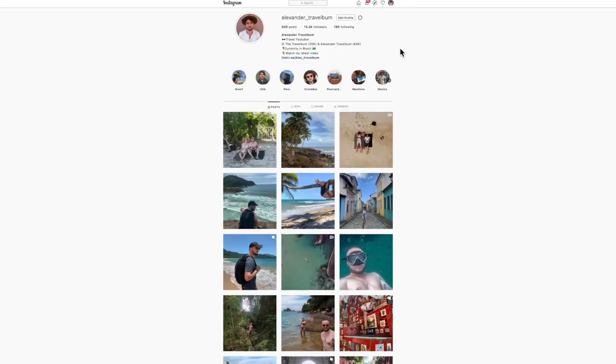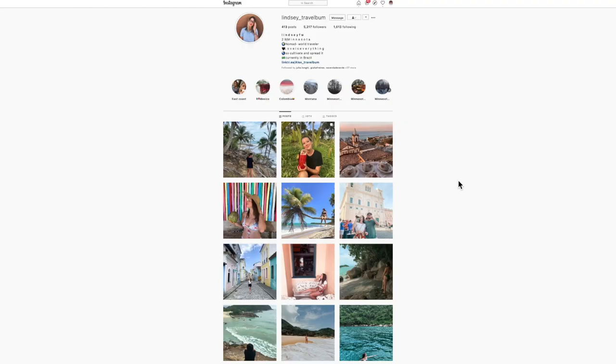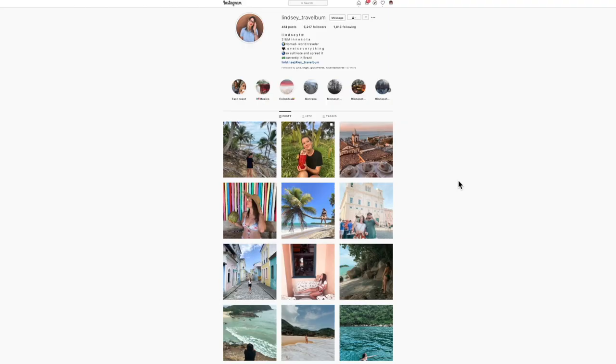We post on YouTube as much as we can, but we also have little video clips and photos that we can't post on YouTube. So if you want to see more, follow us on Instagram — LindseyTravelBomb and AlexanderTravelBomb. See you there! Thanks for watching this video. If you want to see more videos like this one, click one of these and subscribe — we're traveling all around the world and sharing the whole thing with you. See you in the next one.